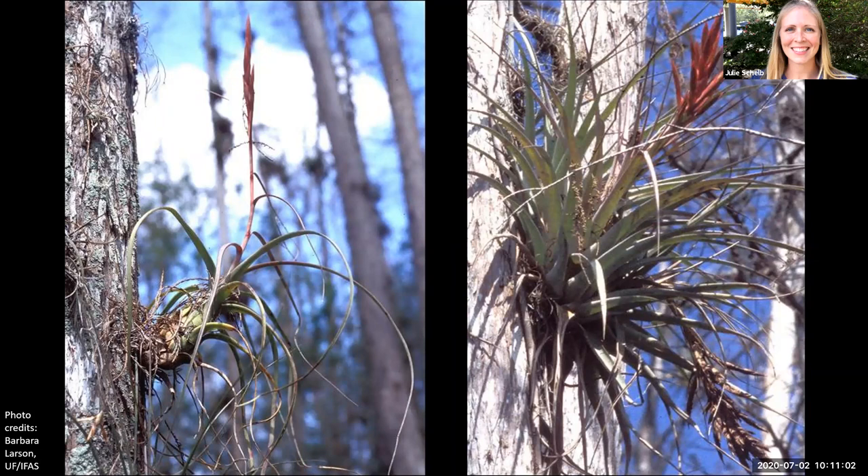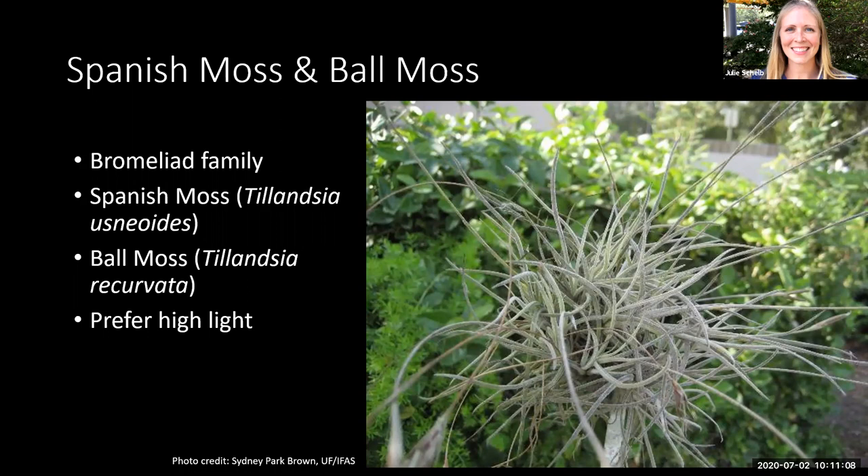Also within the Bromeliad family, which includes pineapple plants, are Spanish moss and ball moss. Technically both are Tillandsia species within the Bromeliad family — so they're a type of Bromeliad and not a moss at all. Spanish moss is identified by its pendant-type strands, while ball moss is a small, tufted, grayish-green plant. Both prefer high light and will thrive on trees that may be in decline and have lost some of their leaves. Contrary to popular belief, Spanish moss is not harmful — it gets all of its nutrients from the rain and air, so it's not a parasite and it's not taking anything from the tree.